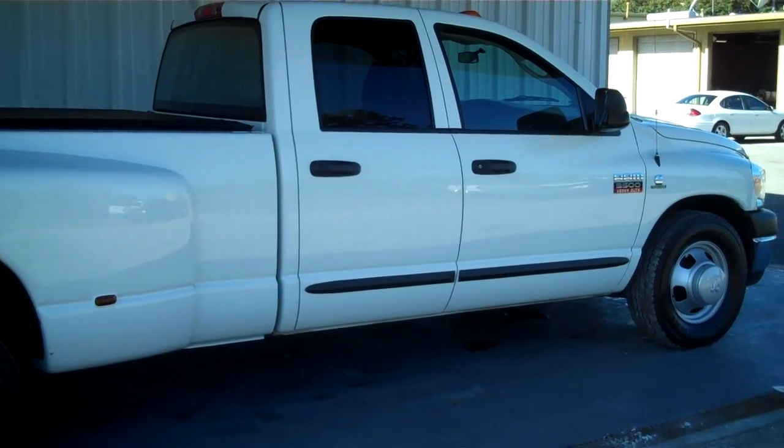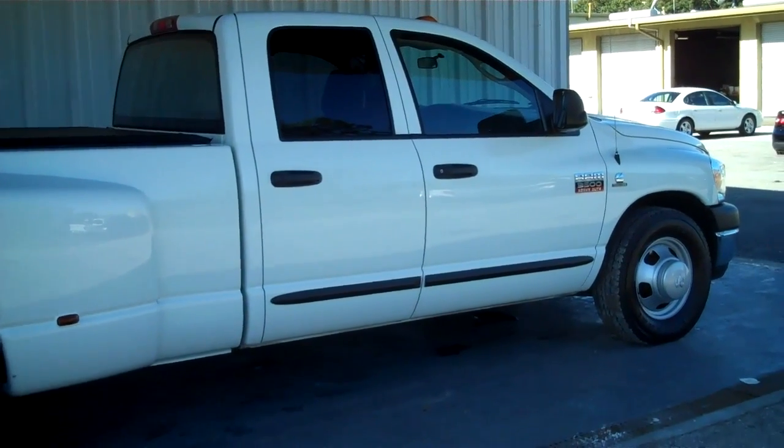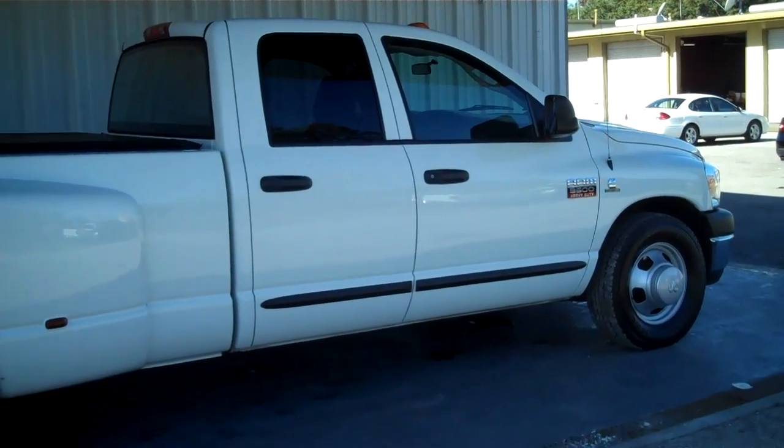Hello everyone, this is Matt with Round 2 More in Lake City, and today I'll show you a 2007 Ram 3500.